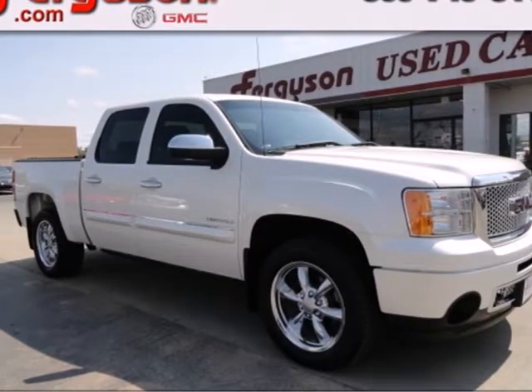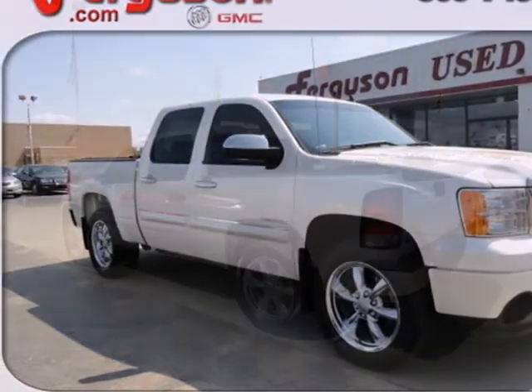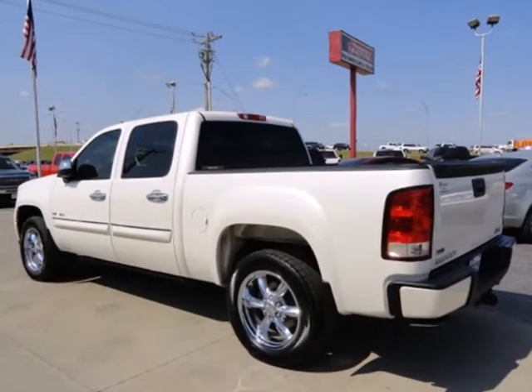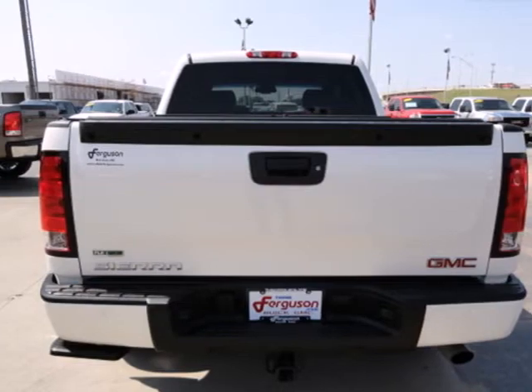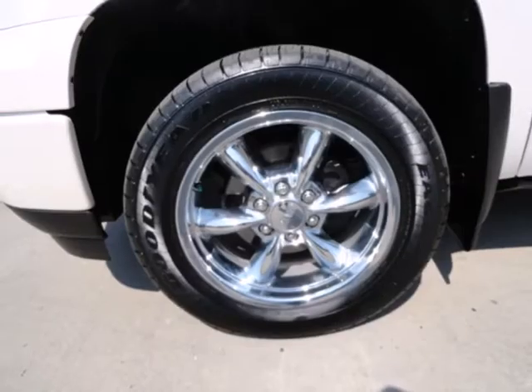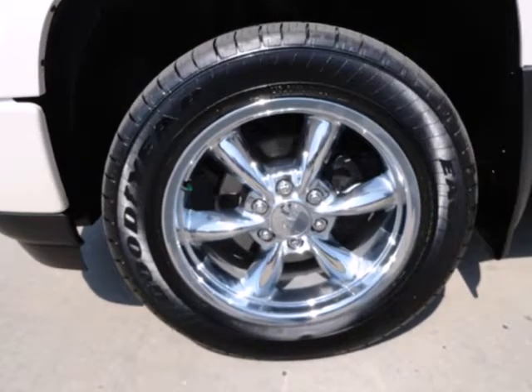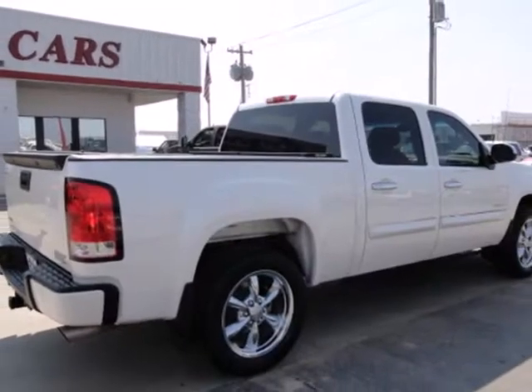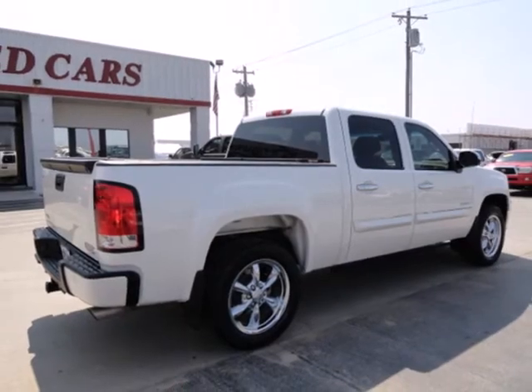Here's a 2010 GMC Sierra 1500. Standard features in this rugged and reliable Sierra include desk sensing headlamps, dual front side mounted airbags, daytime running lights, and chrome finish bumpers. Whether you need a truck for work or everyday transportation, this versatile and value packed GMC Sierra is a perfect choice.